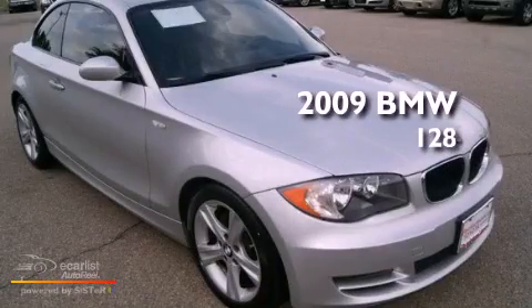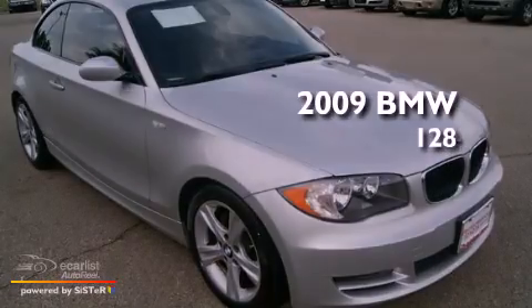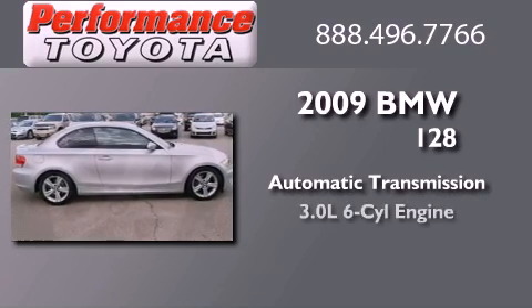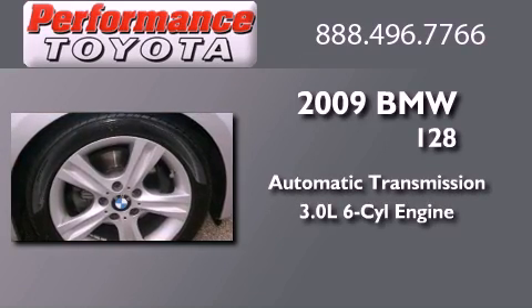This is a 2009 BMW 128. This car has an automatic transmission and a 3.0 liter inline six-cylinder engine.